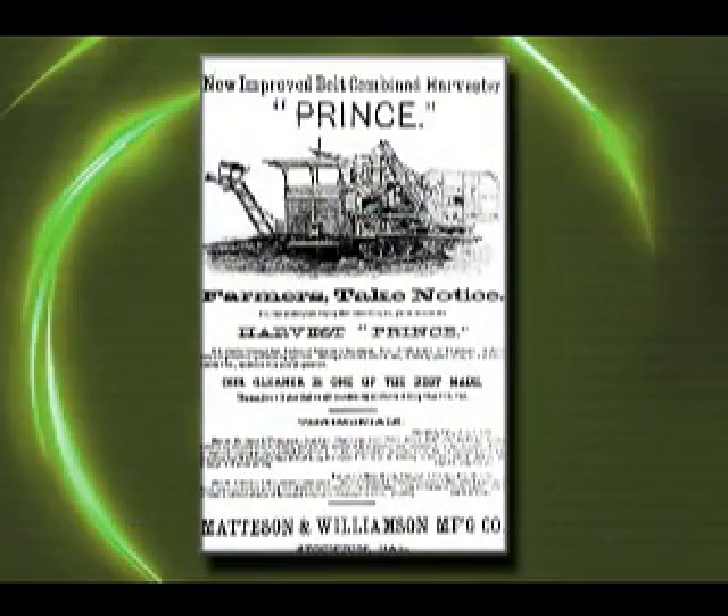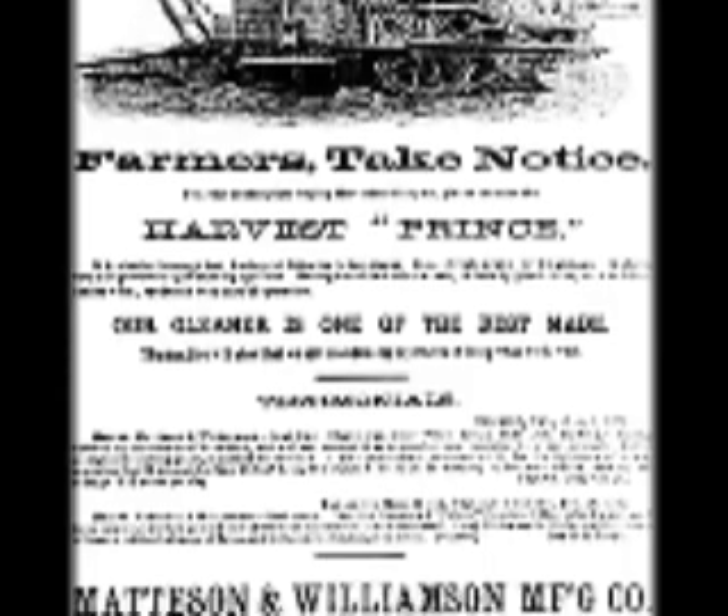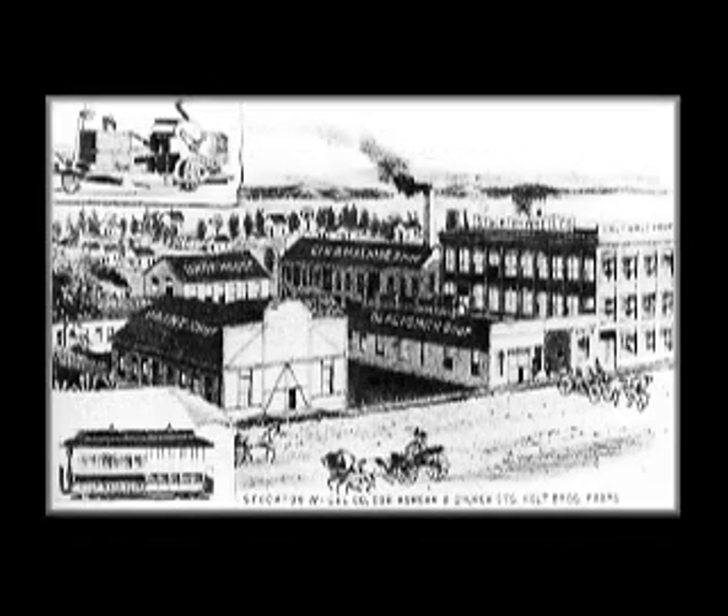Holt was not the first in California building Combine Harvester machines. Keenly aware of the tremendous potential of such a venture, Benjamin and brother Charles Holt quickly joined the cavalcade of combine manufacturers. Having been in Stockton only two years with their Stockton Wheel Company, the Holts bought several patents, expanded their factory facilities, and conducted experimental work.